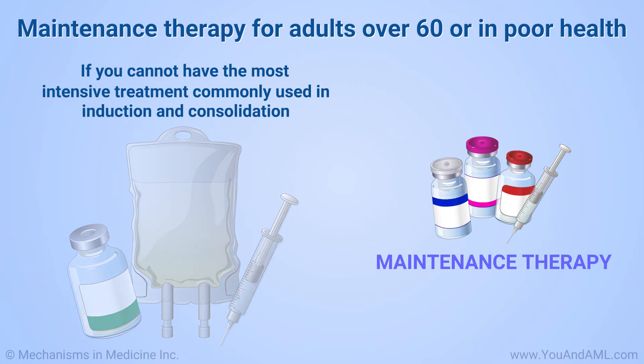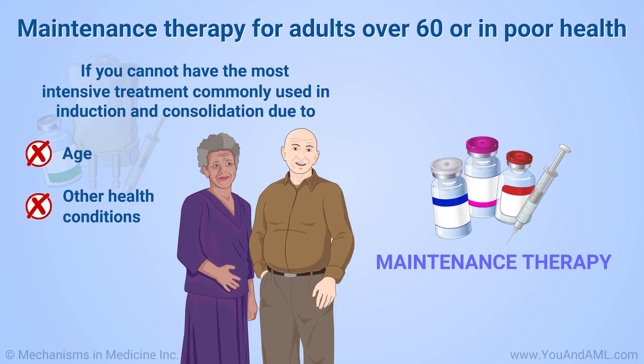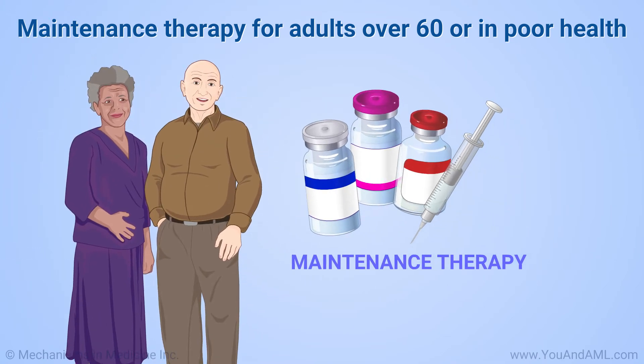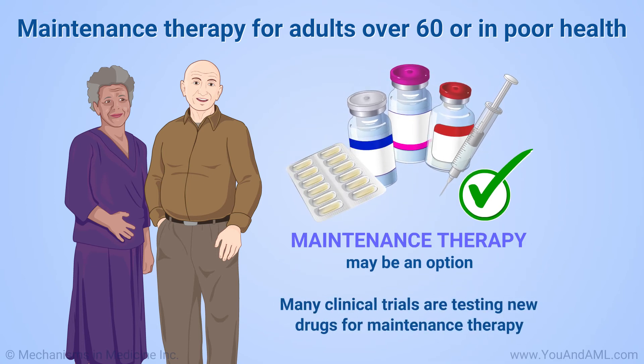If you cannot have the most intensive treatment commonly used in induction and consolidation due to age, other health conditions, or for other reasons, maintenance therapy may be an option. Many clinical trials are testing new drugs for maintenance therapy.